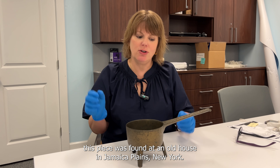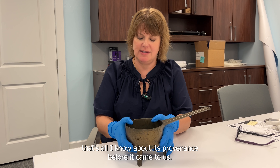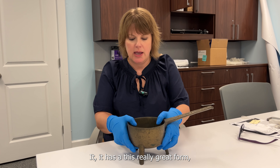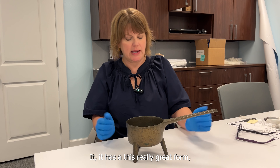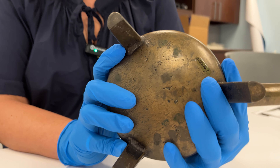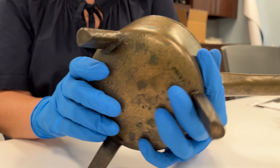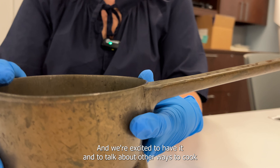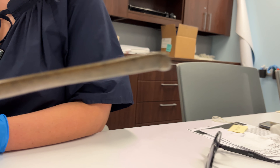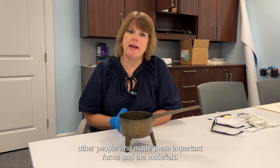This piece was found at an old house in Jamaica Plains, New York — that's all I know about its provenance before it came to us. We got it at auction and we're very excited to have it. It has a really great form: these D-shaped feet that make it nice and steady, flat on one side and curved on the outside. It's a really nice piece, and we're excited to talk about other ways to cook, other makers, and the materials.